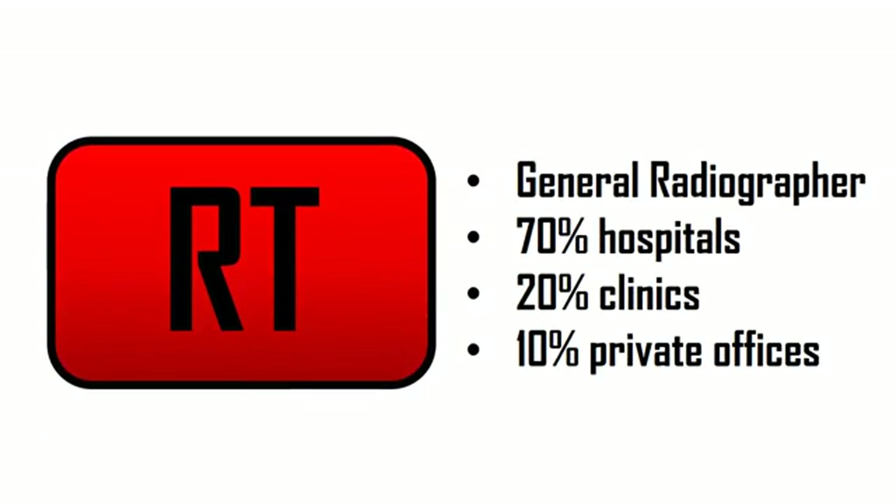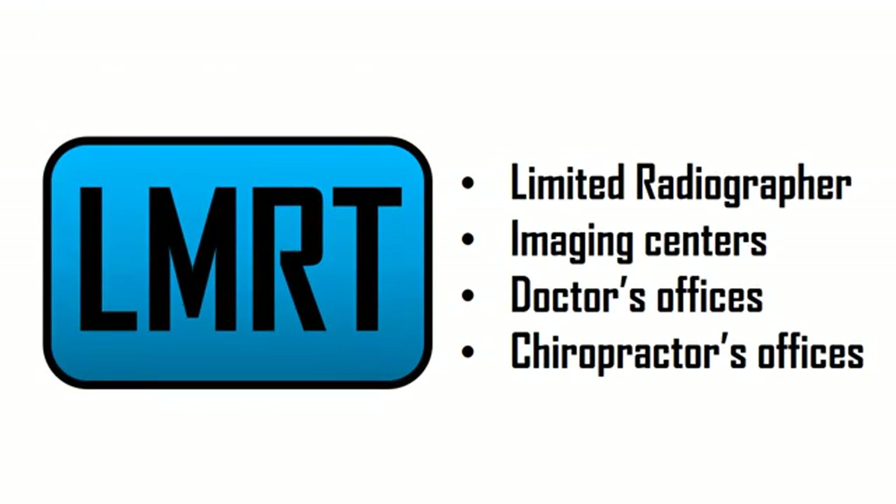As a general radiographer, also called an RT, you can work in several different settings. About 70% of all radiographers work in hospitals, 20% work in small clinics, and the remaining 10% work in private offices like doctor's offices and chiropractor offices. Another type of radiographer is a limited radiographer, called an LMRT or sometimes LXMO. They do not usually work in hospitals due to state regulations. Instead, a limited radiographer usually works in imaging centers, doctor's offices, or chiropractor's offices.